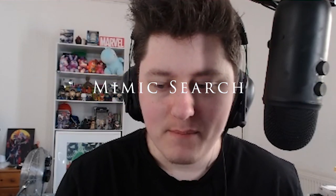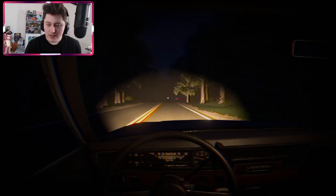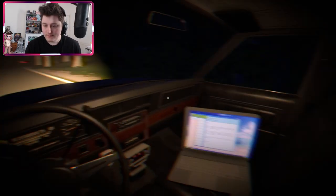Hey guys and welcome to Mimic Search. We're gonna jump straight in and see what this is about. I'm assuming we're searching some sort of mimic made by Jimmy.